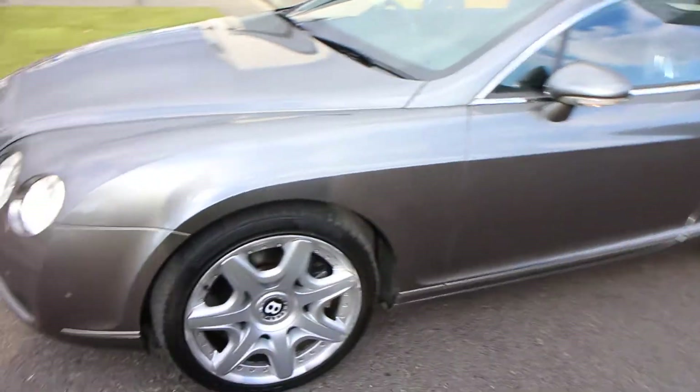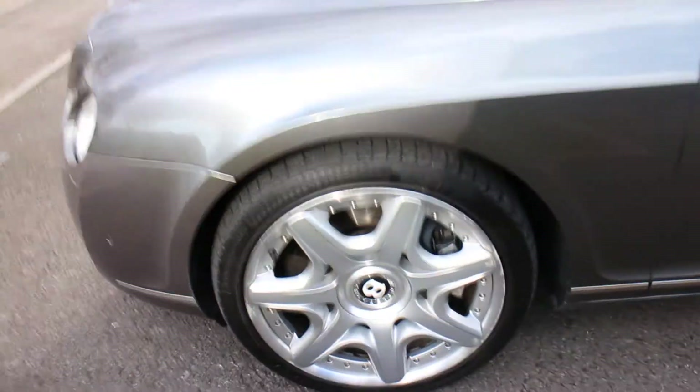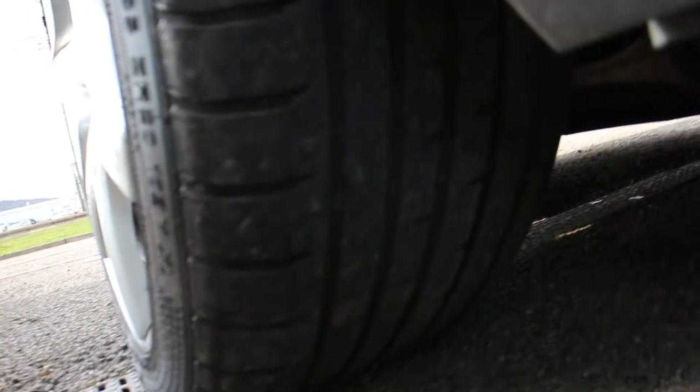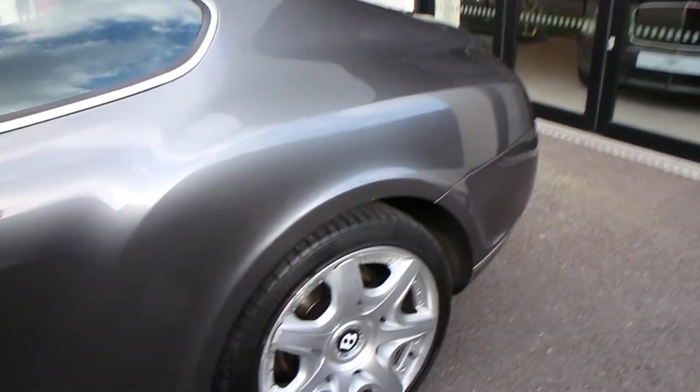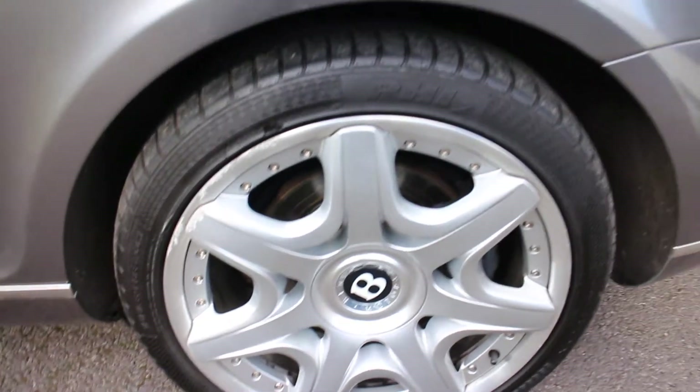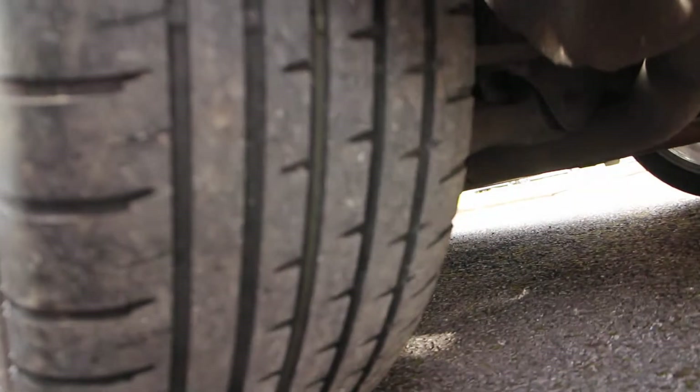There are a couple of small marks on it. Three wheels are marked, as you can see — a bit of corrosion and a little bit of marking. Tyres look OK with good tread on them. No major damage to the bodywork. That wheel there again has a bit of marking on it, but the tyre is OK.